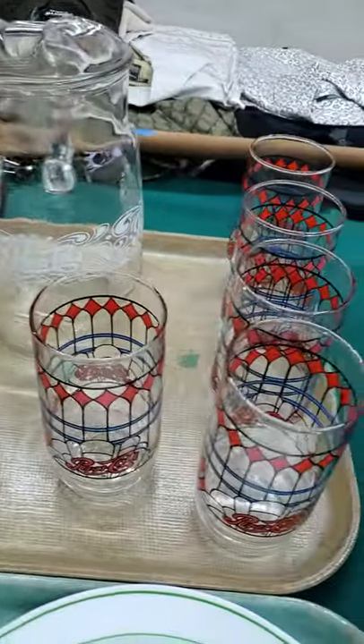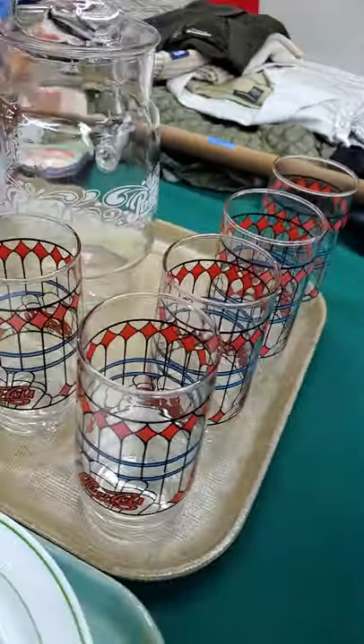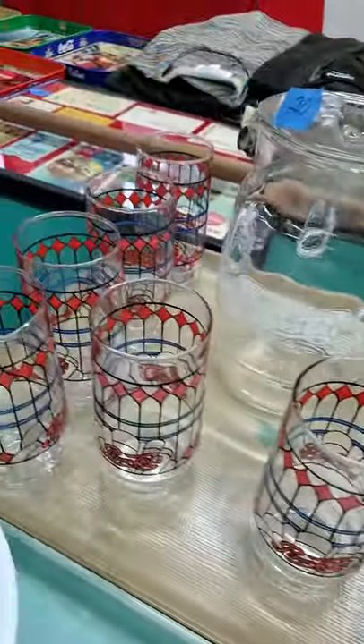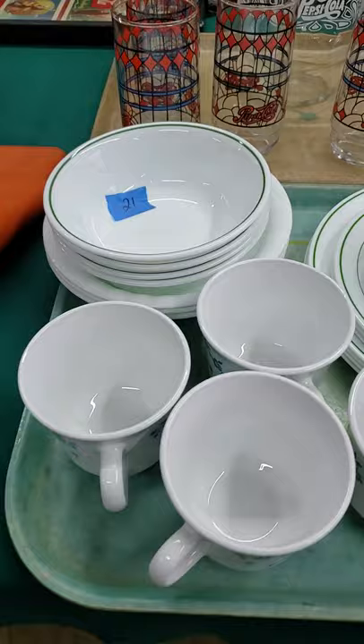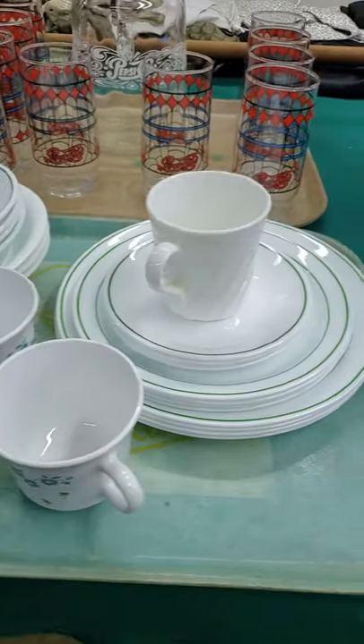Pepsi. We do need your private bid, your left bid, in before auction time which is at 2 o'clock. So we'll need your left bid before 2 o'clock today, or bids if you can't make the sale.